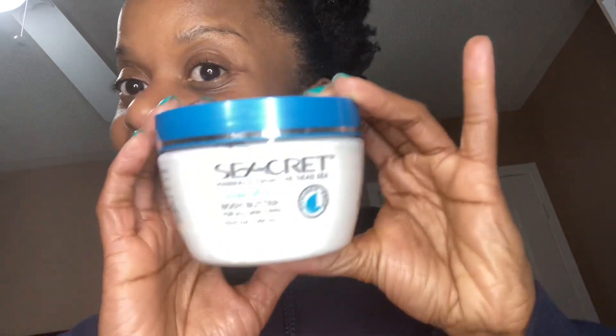Anyway, for right now, I'm talking about the Ocean Mist Body Butter. It actually says it's for all skin types, which is amazing. To think that regardless of what your skin type is, this body butter is going to work is just absolutely mind-blowing.